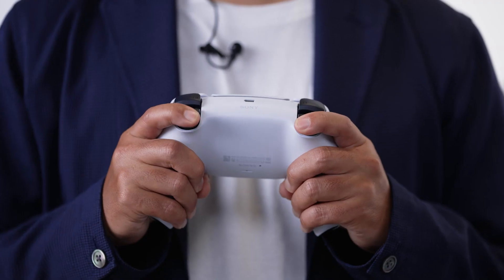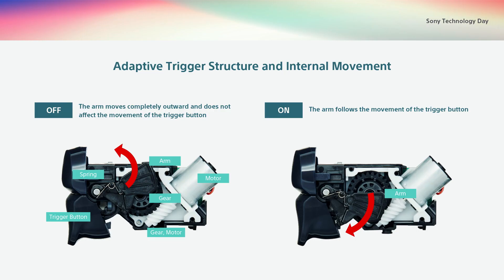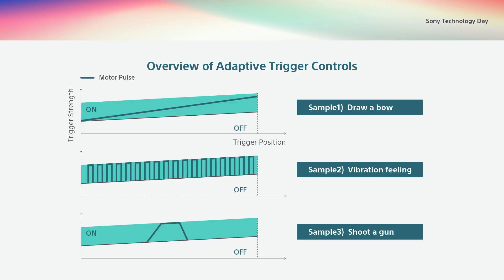Last are our adaptive triggers. Our adaptive triggers can exert a range of resistance and vibrate to create diverse tactile sensations. They are an innovative industry first. They contain small high-precision gears and high-torque motors, and an internal arm moves to change the force of the trigger. As with haptic feedback, we have developed a dedicated tool that will allow game creators to easily create trigger feedback expression.